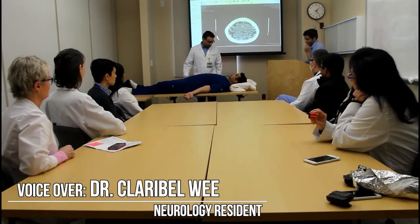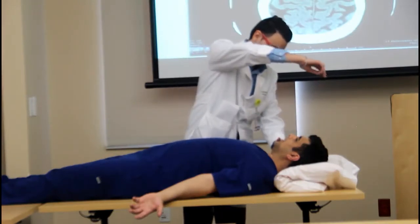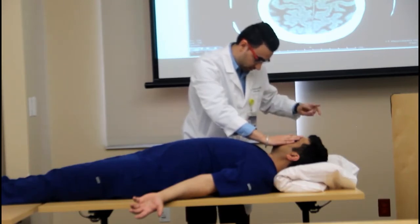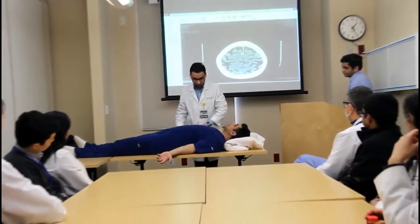Welcome to our Stroke Sim Lab. All of the roles are filled by residents. Junior residents take turns evaluating a standardized patient played by another resident. The scenarios are designed to replicate a real stroke code in the emergency room. Junior residents get valuable experience in performing the neurological evaluation in a controlled environment.